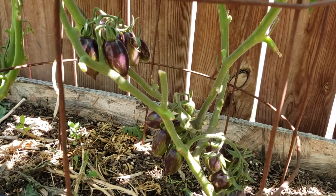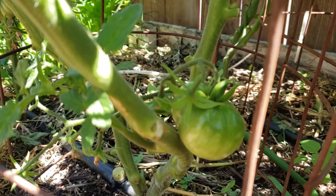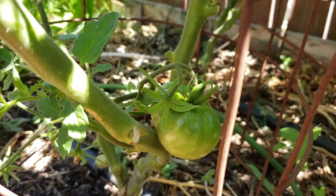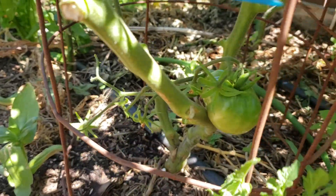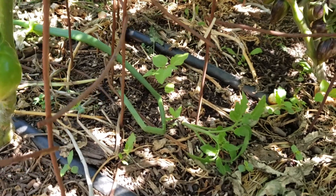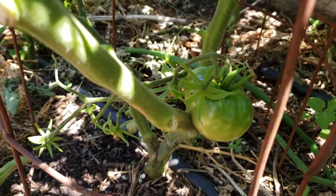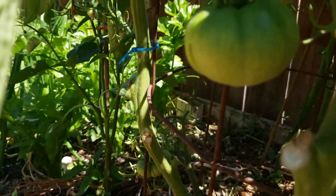The tomatoes are doing excellent. I've been removing almost every single sucker that I can find — like this one right here — because it's just a waste of energy for the plant. I've been removing probably about 90% of them, because they hide very well and are very hard to spot.